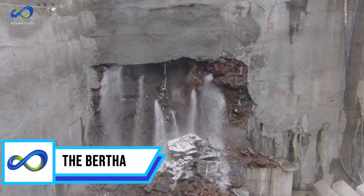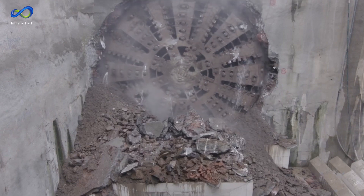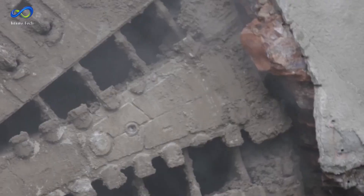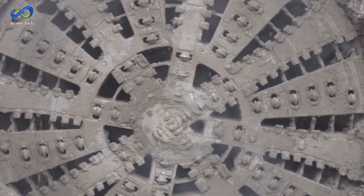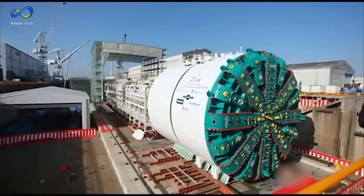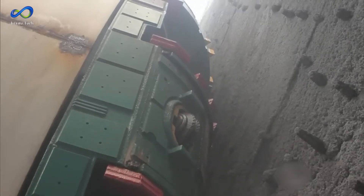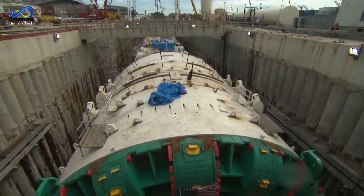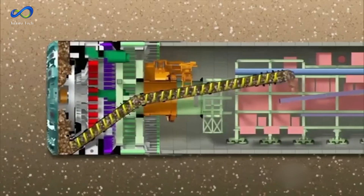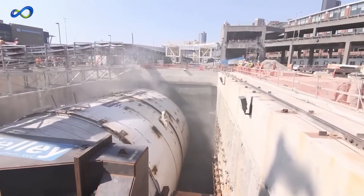The next entry is the Bertha TBM. Bertha is currently the most giant tunnel drilling machine globally, boasting a diameter of 17.45 meters and weighing a staggering 6,700 tons. The Japanese company Hitachi Zosen manufactured this colossal tunnel boring machine to fulfill an American order, aiming to dig a tunnel spanning 2,856 meters in just 18 months. The TBM Bertha measures up to 110 meters in total length, possesses a rotation and lifting capacity of up to 25,000 horsepower, and its massive cylindrical shape is divided into 41 parts for installation and operation.